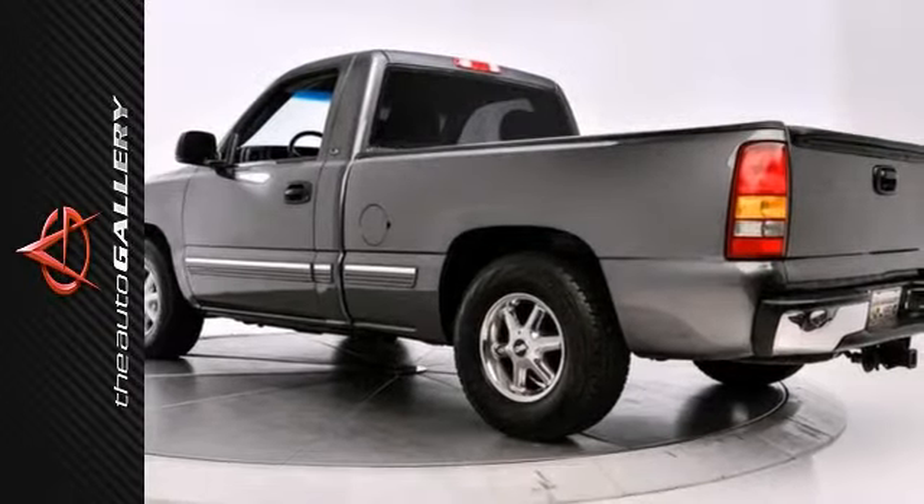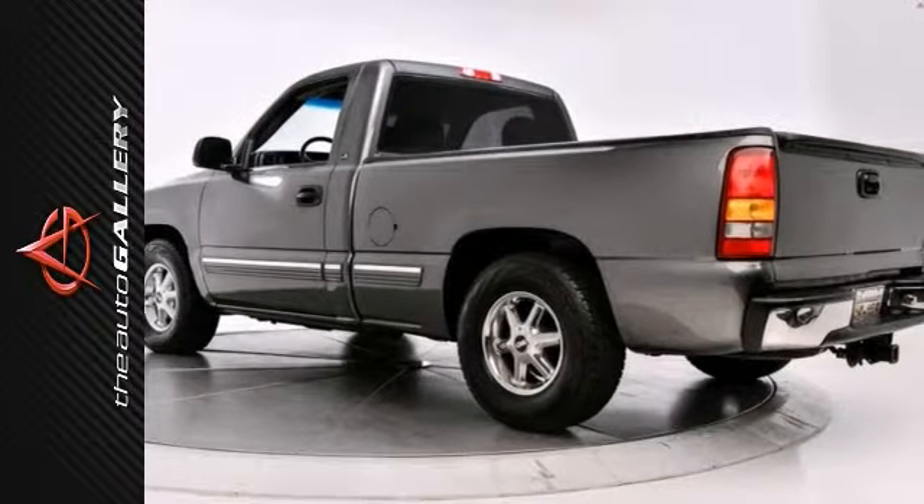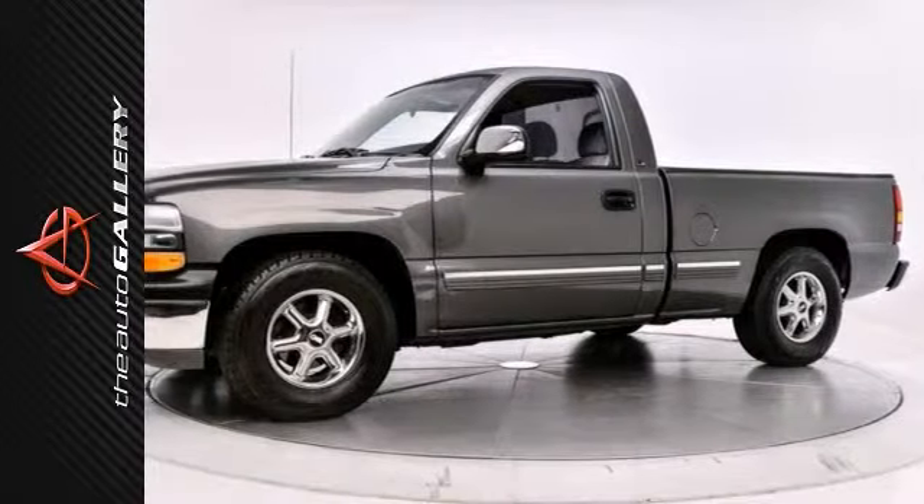Pre-owned price with new car perks — sounds like a win. As with all of our vehicles, it's Carfax Certified with a best price guarantee.